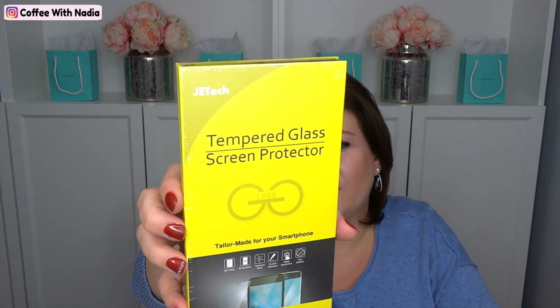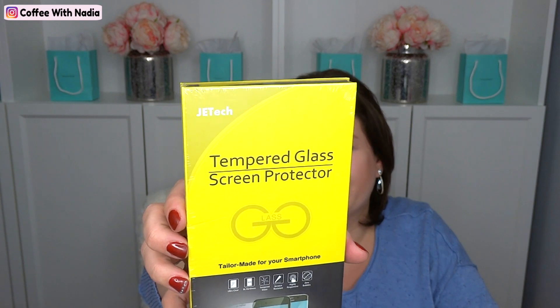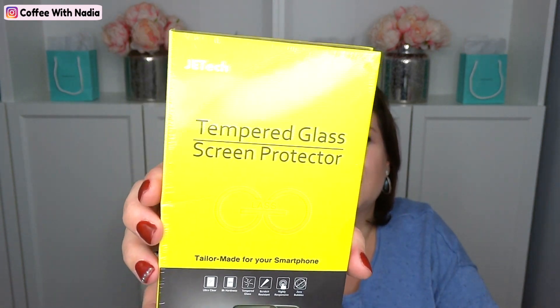Then I got this for my husband's phone. I always tend to be buying these because, you know, it cracks and you just need a new one. This is the tempered glass screen protector for iPhone 8 — whatever my husband's iPhone is. So that's that.